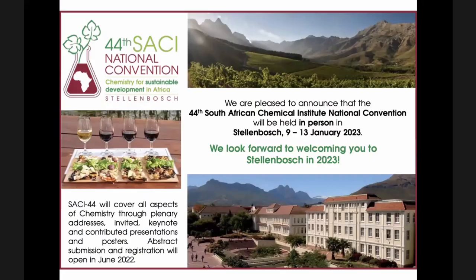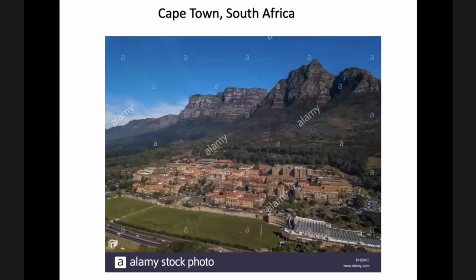Just a little more marketing — there's a nice South African chemical conference coming up next year in January. So if you are keen, please have a look at this, and hopefully we'll see you in Stellenbosch in January next year.